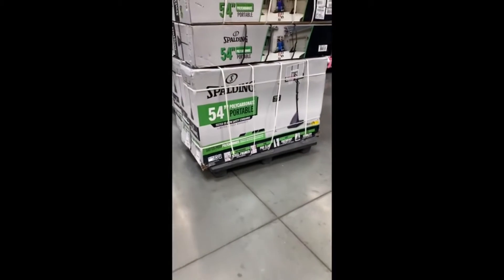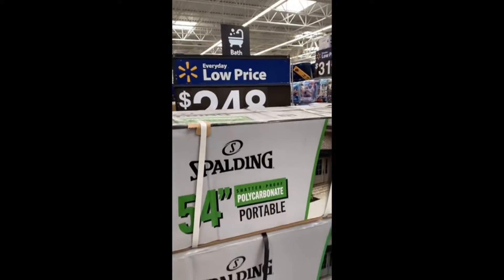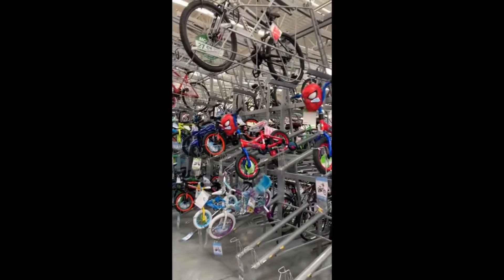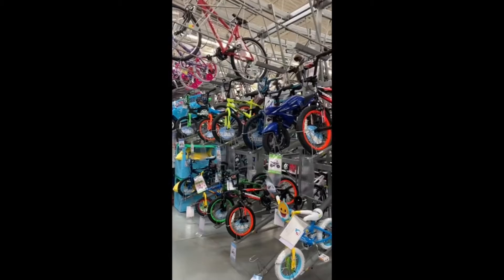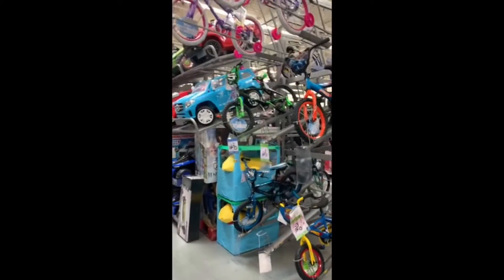Moving on to the big stuff — I'm talking the basketball goals. This one was just $248, but I say 'just' because it was a lot cheaper at Christmas time. A lot of these items are much cheaper online. If you pay attention when I post, you will know that.